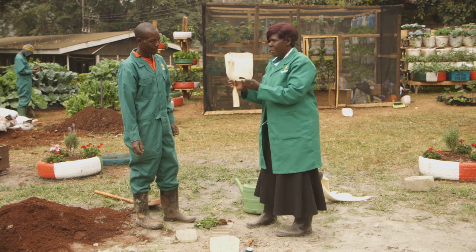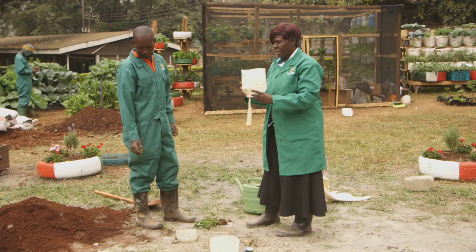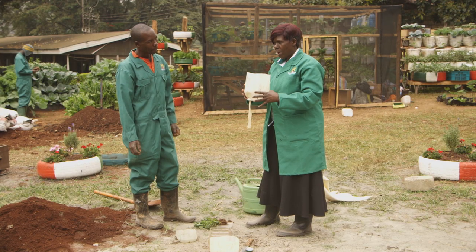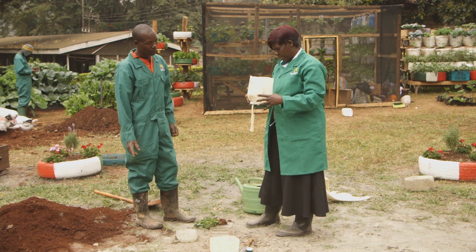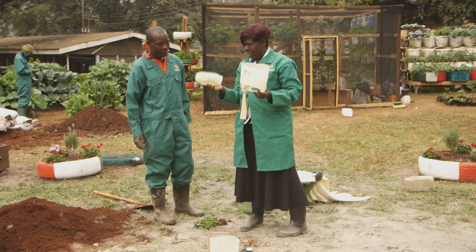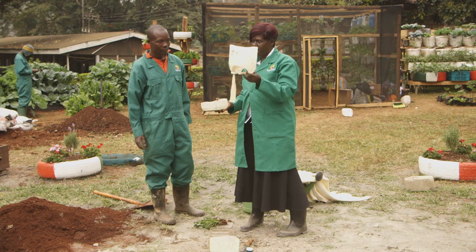This container will be our chamber. We will fill it with manure mixed with soil at a ratio of 1 to 1. The other container is going to be our watering point — the source of water.